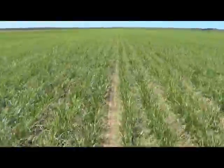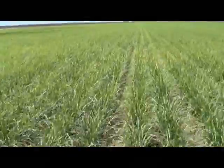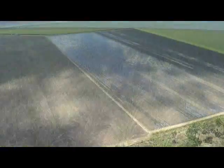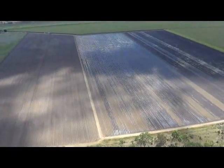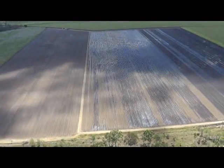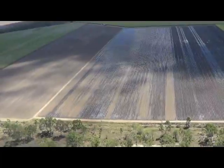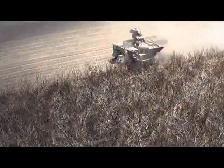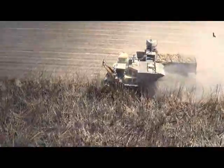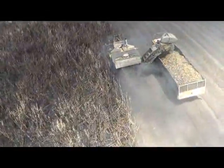The Burdekin River Catchment Area of North Queensland is Australia's largest irrigated sugar growing region. The vast majority of sugar cane in this area is flood irrigated, but a trend towards subsurface drip irrigation is growing, encouraged by yield increases and reduced water and fertiliser use. Several growers have installed subsurface drip irrigation with the aim of increasing the profitability of their farming enterprise.